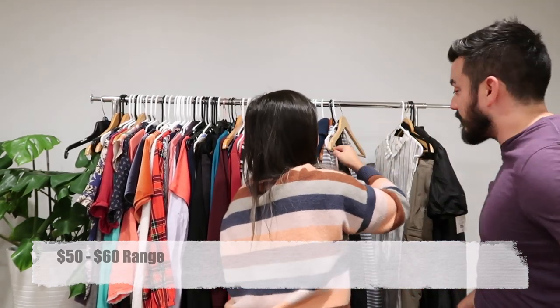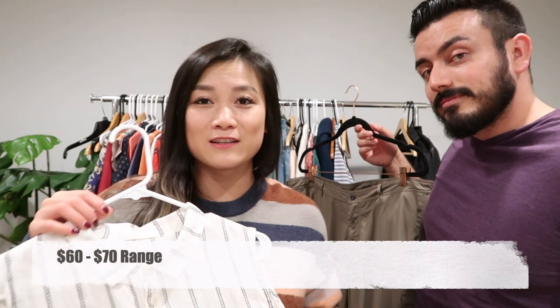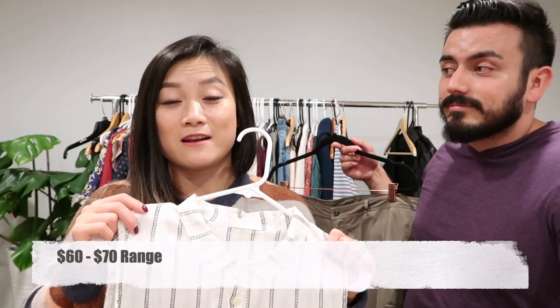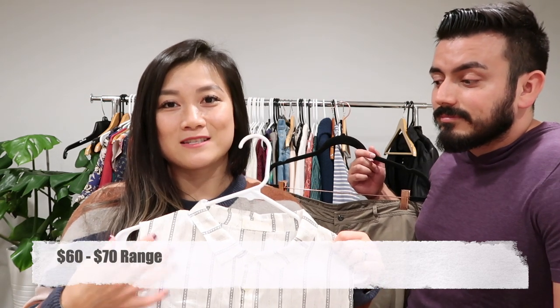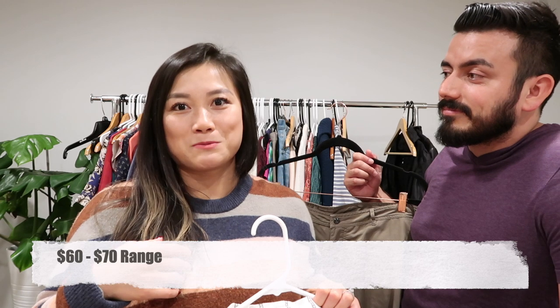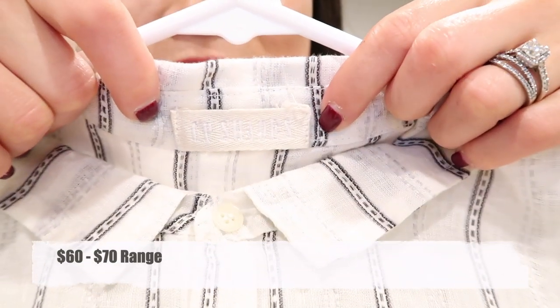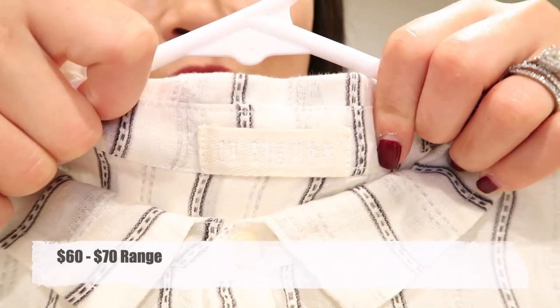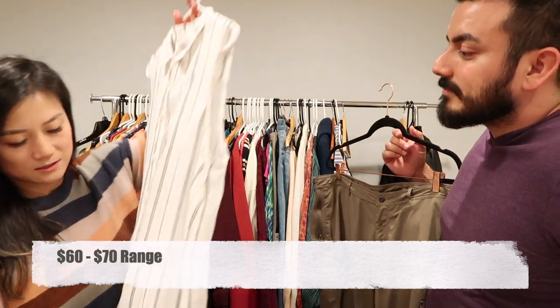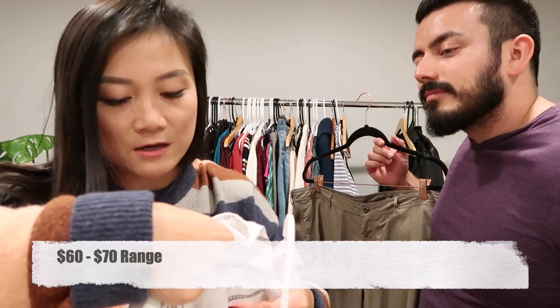Now we're in the $60-70 range. Our friend Laura Von V did a thrift haul from the Goodwill bins and introduced us to the brand CP Shades — she always finds them at the LA bins. That inspired us to go thrifting, and one of my first finds today is this CP Shades button-front dress in medium, 100% linen.